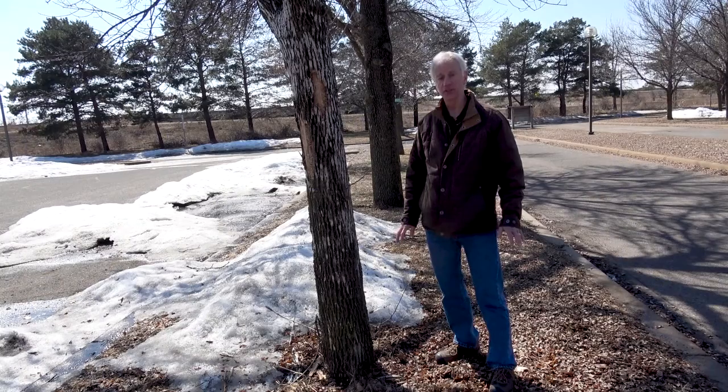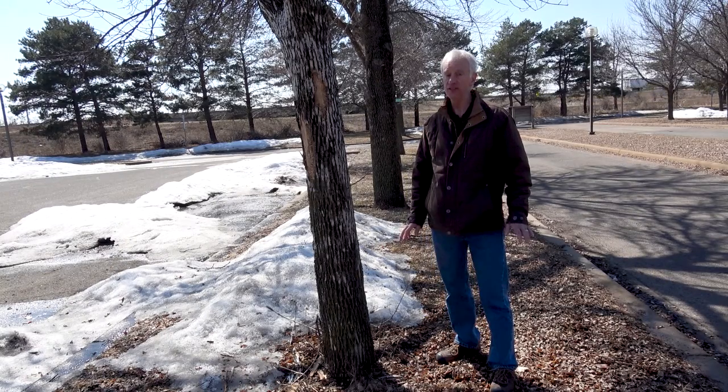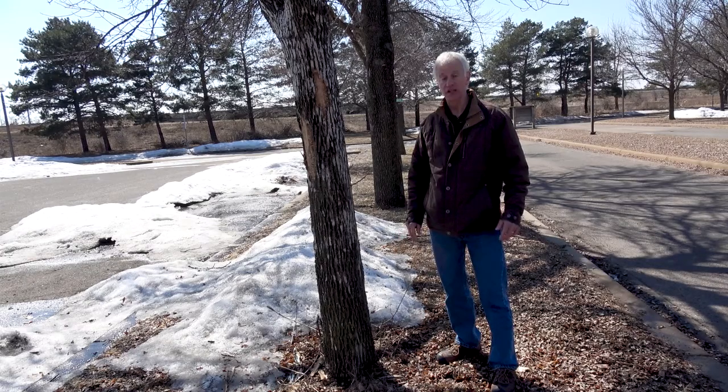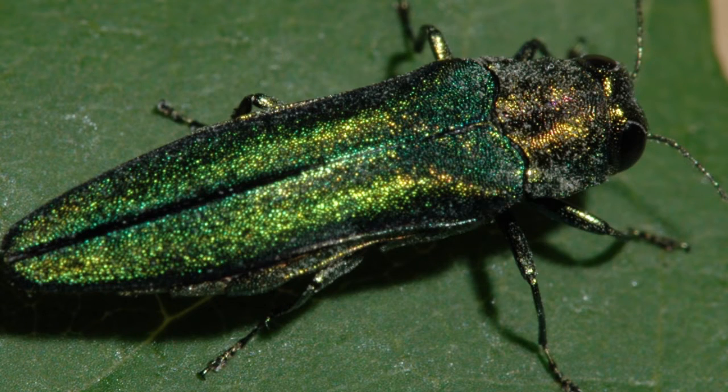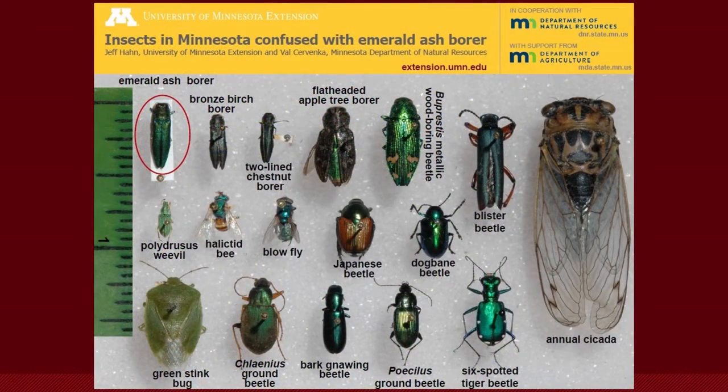So these are symptoms of an Emerald Ash Borer infested tree, and these are probably the easiest things to find. Now it's possible you may encounter the insects themselves. The adult really stands out — it's a bright emerald green color, hence the name. We do have other insects that are bright green, so talk to an entomologist or someone who's familiar with them to get them positively identified.